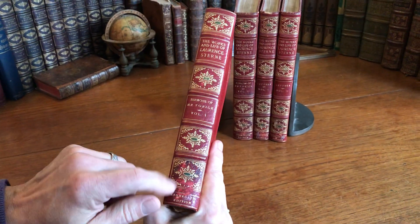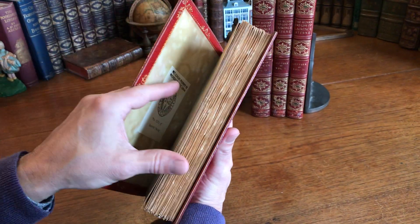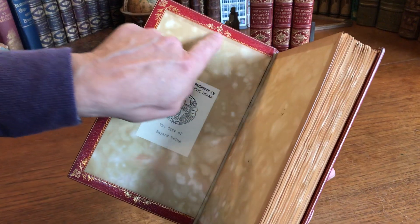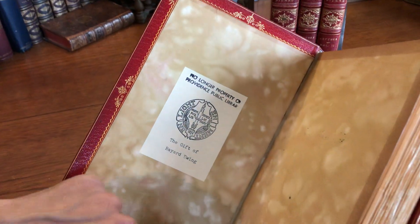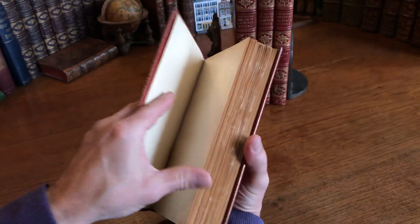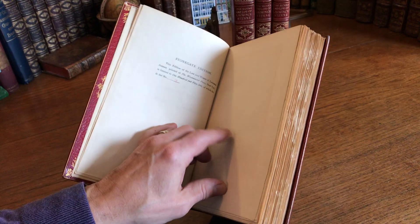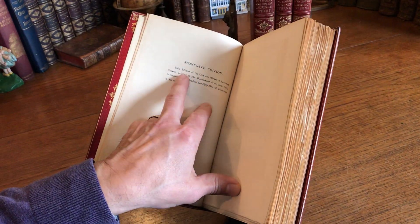There's some slight abrasion at the base of these spines, no doubt because it was once in that institution. Beautiful gilt inner dentals here. And these volumes must have sat untouched on the shelf of this library for a hundred years.